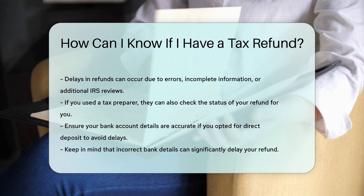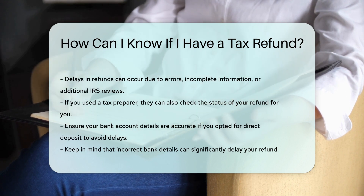Lastly, ensure your bank account information is correct if you chose direct deposit. Incorrect details can delay your refund.